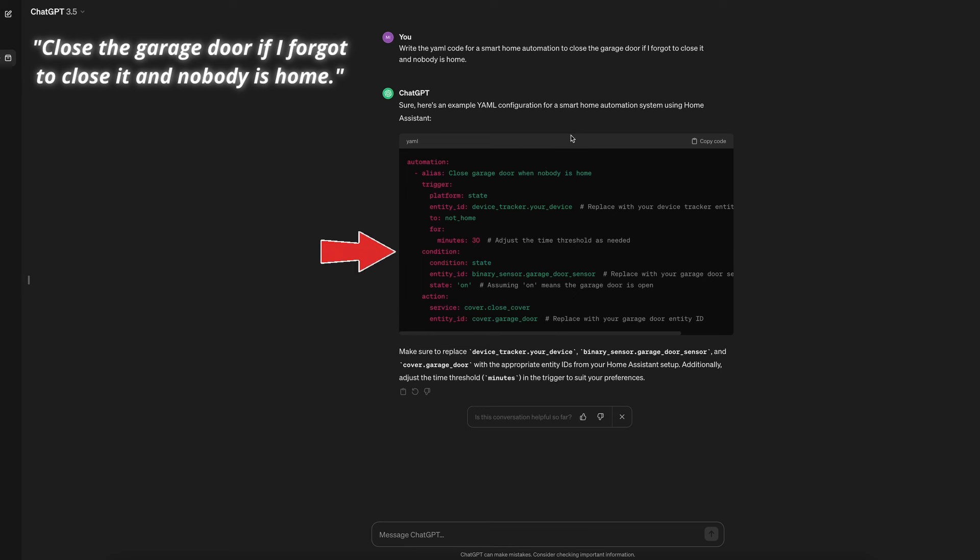On the condition, I believe you could also use the cover entity for your garage door and check if the state of the cover is open. The trigger does not consider if there are multiple device trackers that need to be factored in, or how to account for those in a home without some devices with certain people. But overall, this did a decent job.